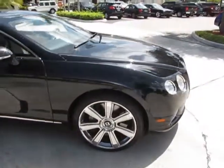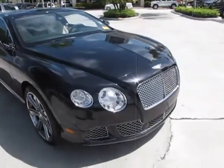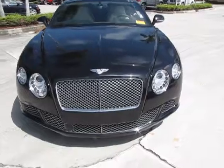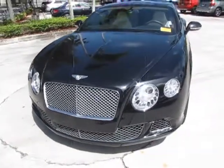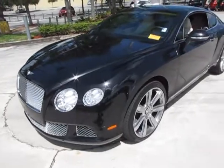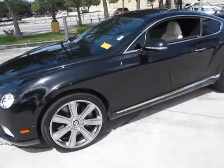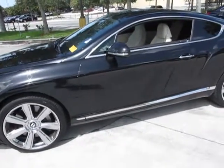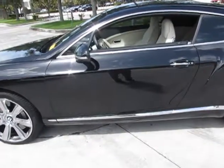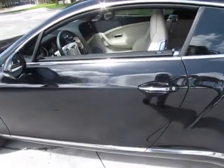Now we're going to take a look at the inside. The interior is done very nicely in linen and also has contrast stitching. This car comes equipped with ventilated seats with a massage feature. It comes equipped with the Bentley premium audio system, adaptive cruise control, climate control, and Bluetooth — all the features that you would demand.